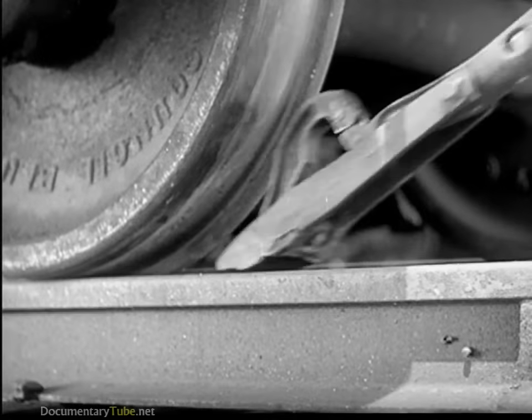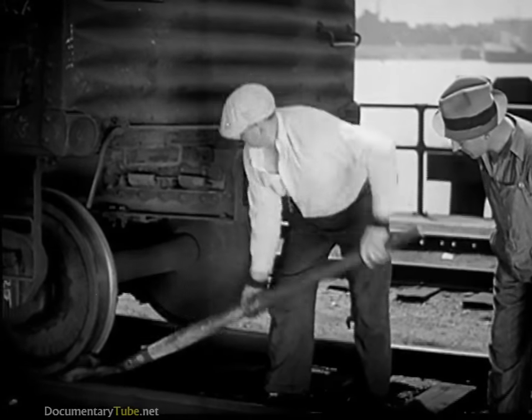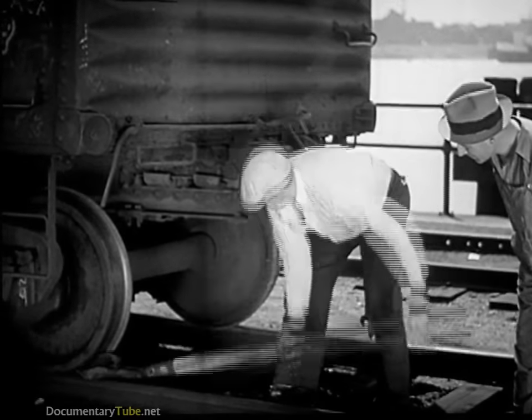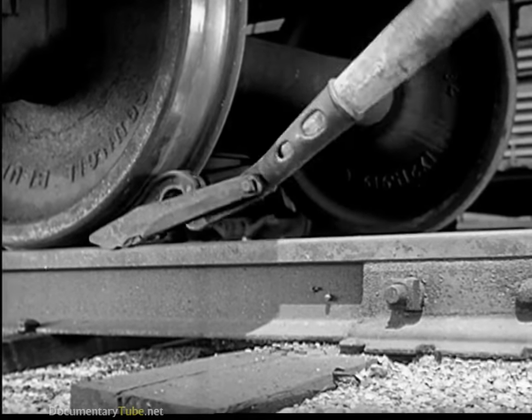It takes a lot of force to start a freight car moving, yet the railroad man can start the heaviest freight cars easily with a pinch bar, a powerful lever which turns the wheel.